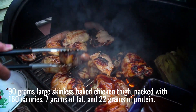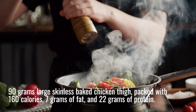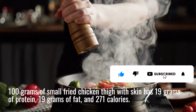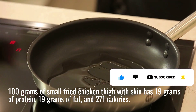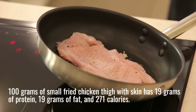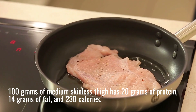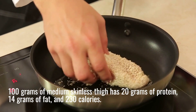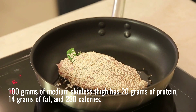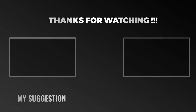How many calories in a fried chicken thigh? 100 grams of small fried chicken thigh with skin has 19 grams of protein, 19 grams of fat, and 271 calories. 100 grams of medium skinless thigh has 20 grams of protein, 14 grams of fat, and 230 calories.